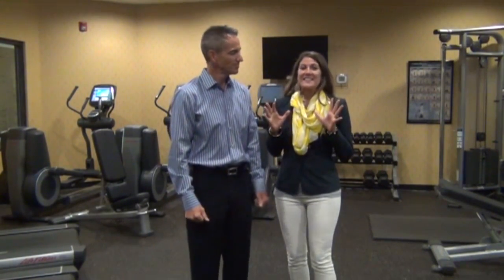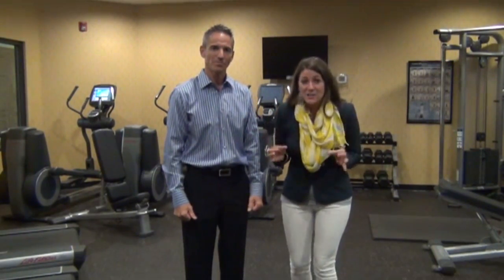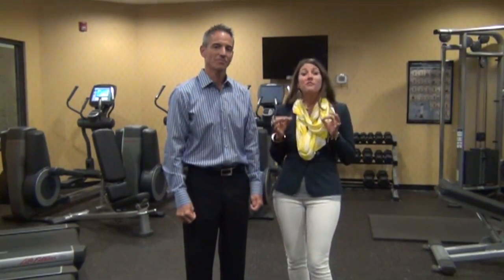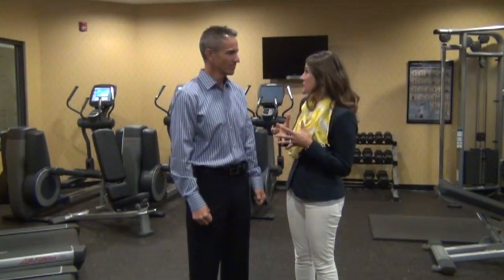I'm with Dr. Pompa, and we are going to be talking about the most anticipated part of this training — the workout that is actually proven to prevent inflammatory conditions like diabetes. Absolutely stunning research, so tell us a little bit about the concept, Dr. Pompa.